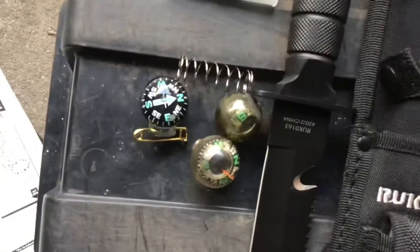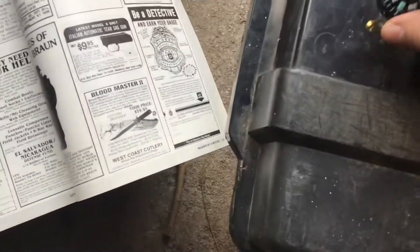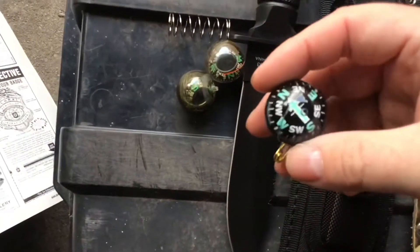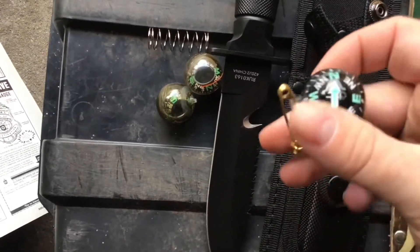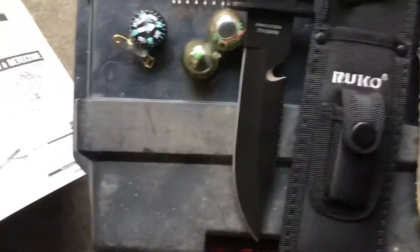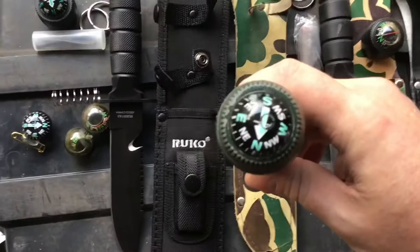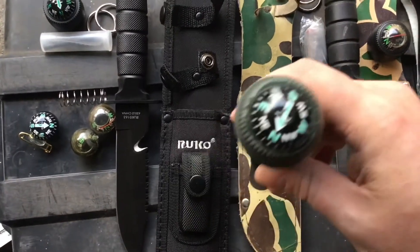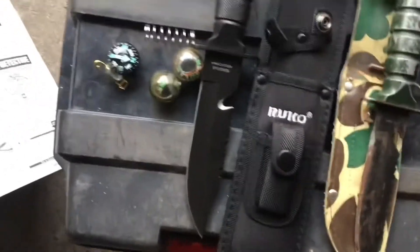The compasses on the old ones have gone bad over time — they get bubbles in them and just lose their liquid. I've replaced them with these pin-on ones, I think they're made by Coleman or something similar. They're like a dollar and they fit perfectly in all of the different Survivors.